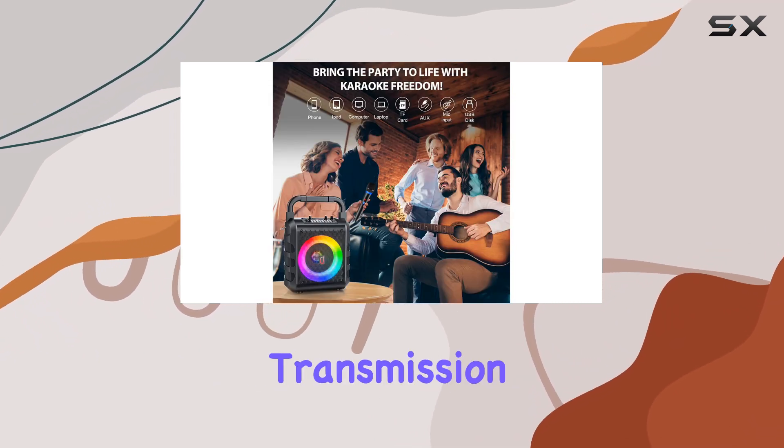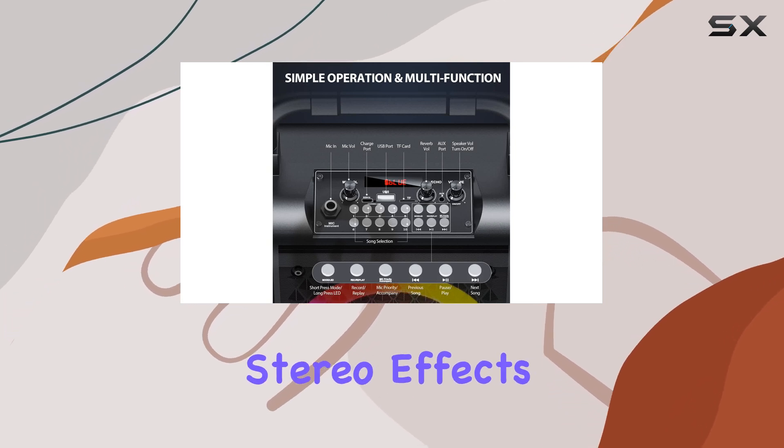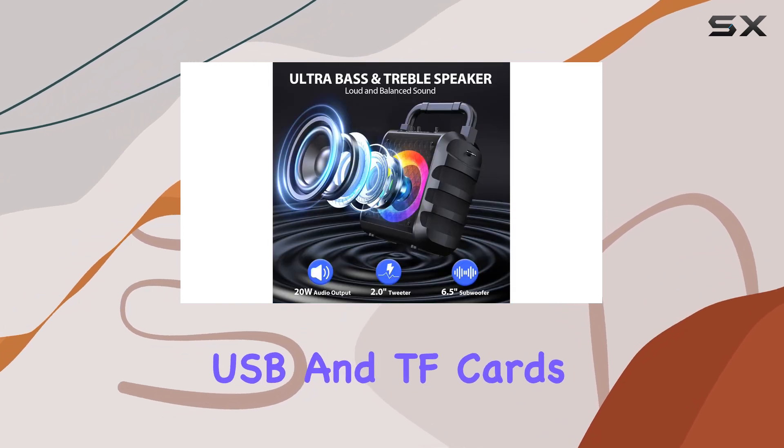The Bluetooth 5.3 technology further enhances the experience, allowing for lossless sound transmission and delivering stunning sound details and stereo effects. The machine's connectivity options are versatile, supporting Bluetooth, AUX, USB, and TF cards.